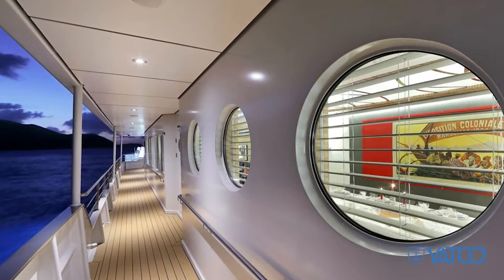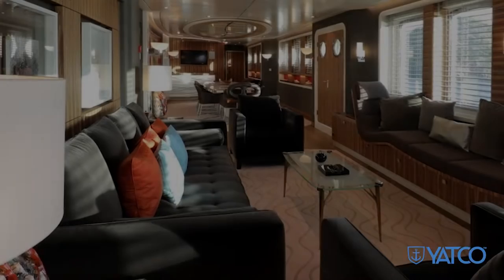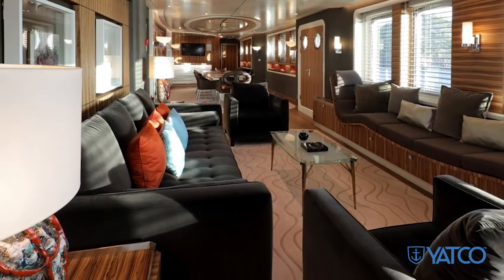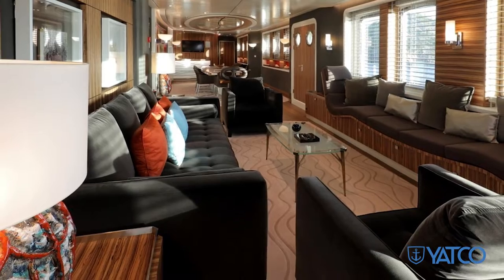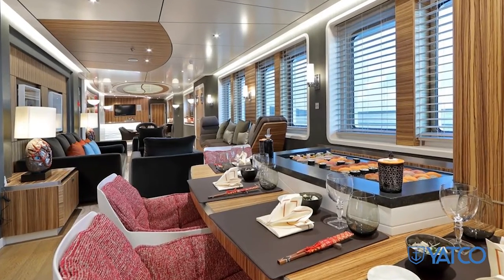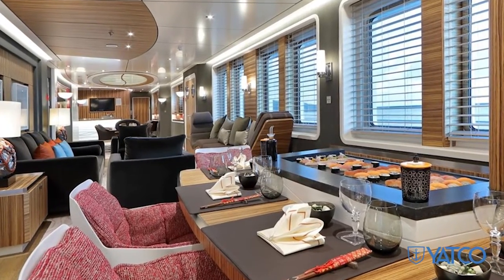On the inside, Yersin is just as special. She features warm oak flooring and white oak walls and was inspired from the 1930s passenger ships with all the modern luxury amenities you could expect, including a guest lift serving all decks.